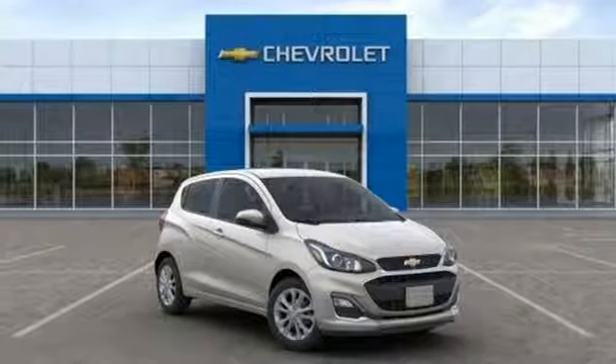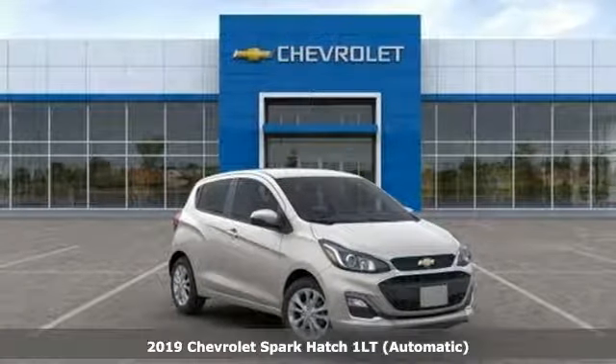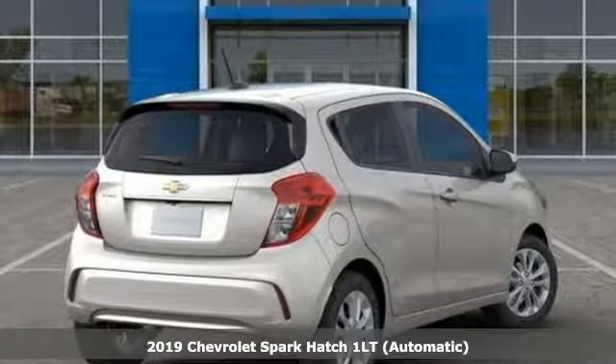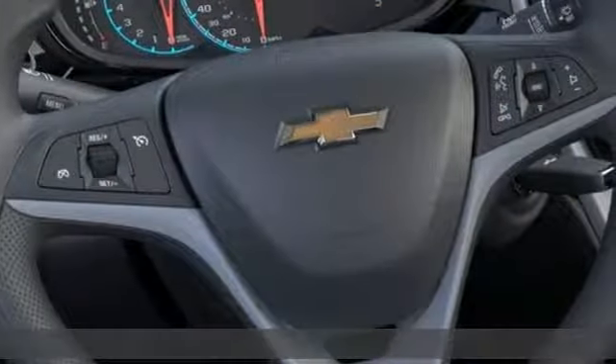Here's a new 2019 Chevrolet Spark. Turn heads as you turn corners in this ultimate urban commuter. It boasts an impressive list of features like these.